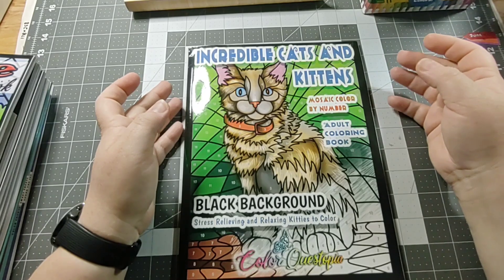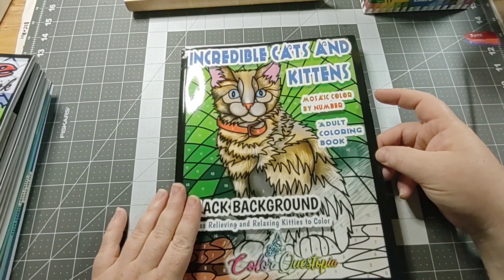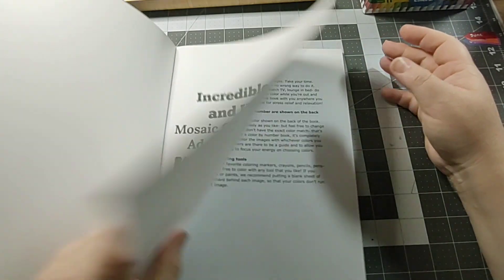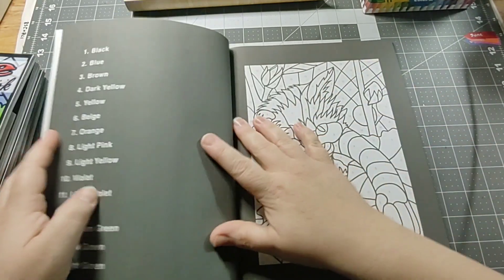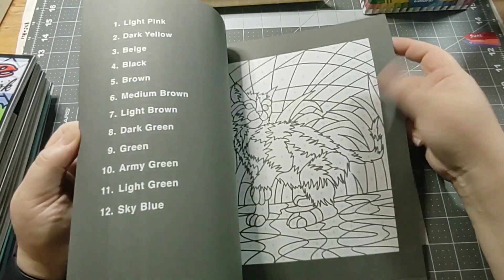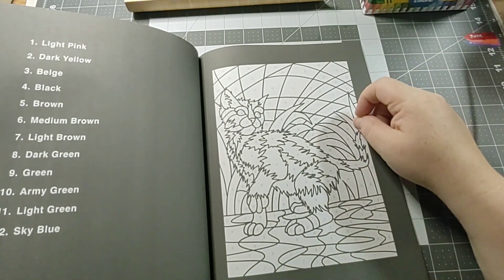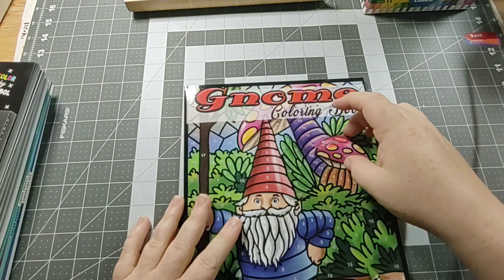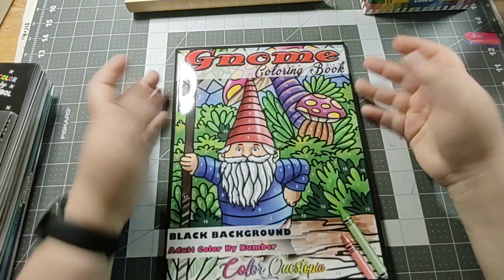The next one is Incredible Cats and Kittens — I love kitties, I have three of them. We had four, but my boyfriend's cat passed away during 2020. Sad day. I'm hoping the cats in here aren't all purple and stuff, because that's weird — like the Lisa Frank book, although I would color that if she had one. I remember Lisa Frank from back in the 80s, and now it's all coming back.